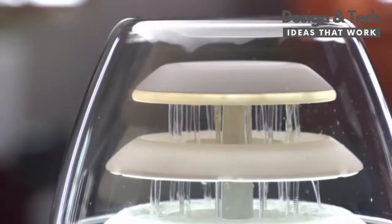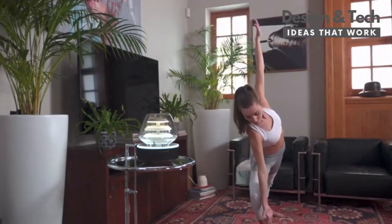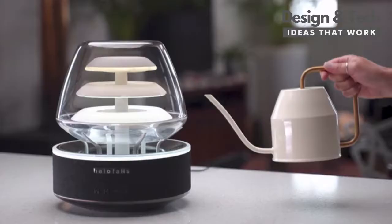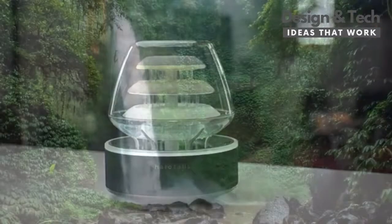The harmony of water, sound, light, and mesmerizing visuals uplift the ambience of any room. Simply add water, plug it into an outlet, and voila, your personal calm zone is ready.